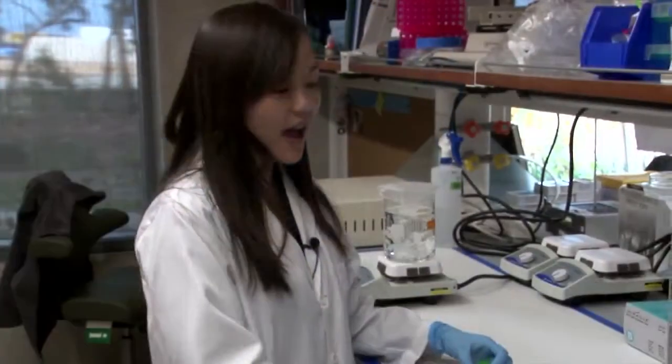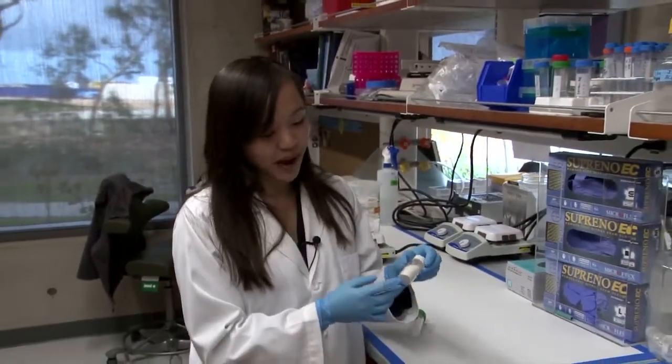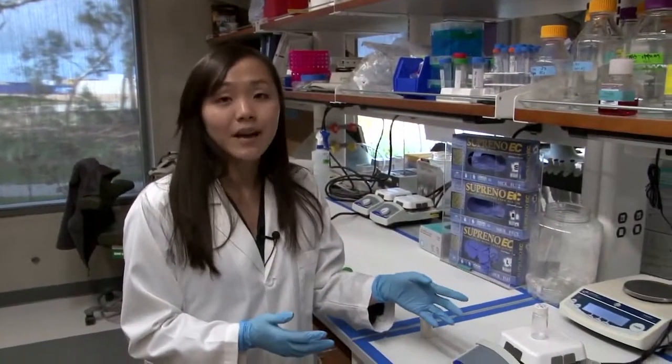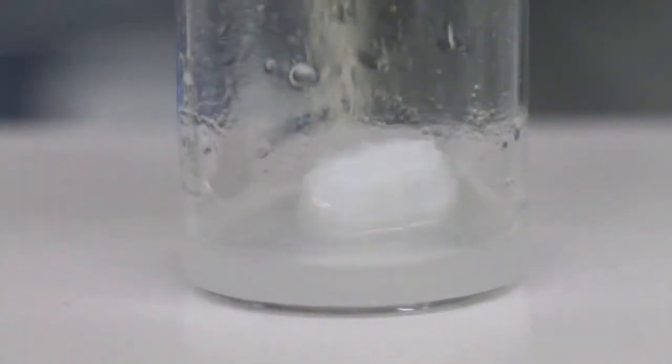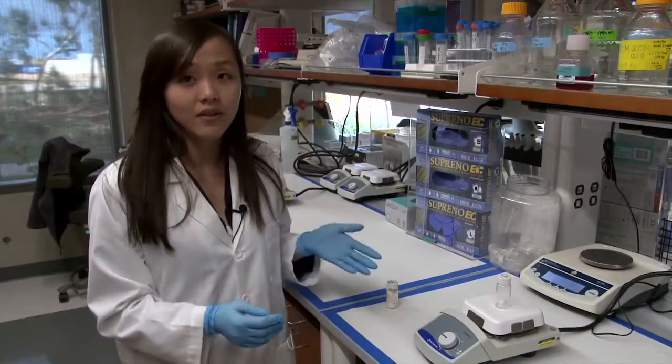And then we take this and we mill it into a fine powder that looks like this, and we take that and digest it with an enzyme to liquify it. You can see that there's liquid at the bottom of this, and this little bead is just stirring it up and keeping everything well-mixed.